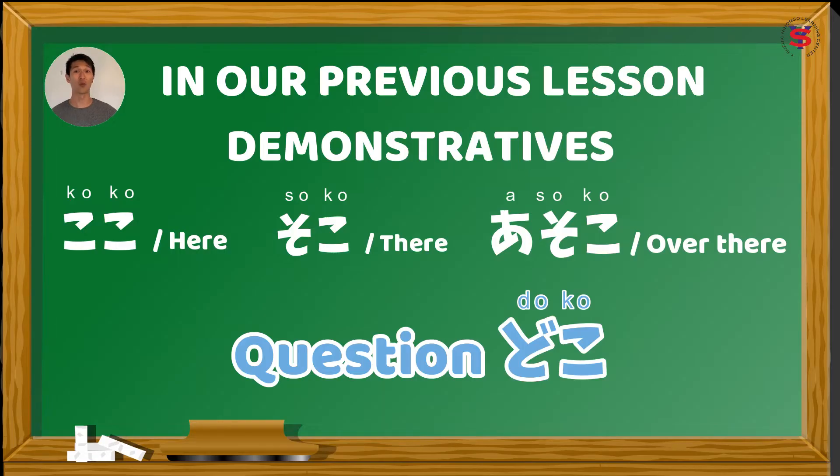In our previous lesson, we discussed how to describe the location or name of something using ここ, そこ, and あそこ, and the question どこ. If you need a refresher for these topics, check the links in the description box below.